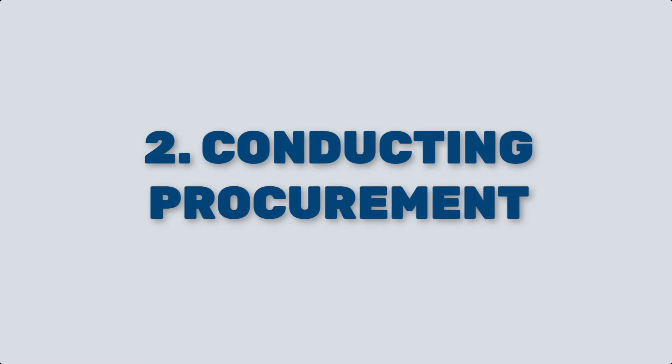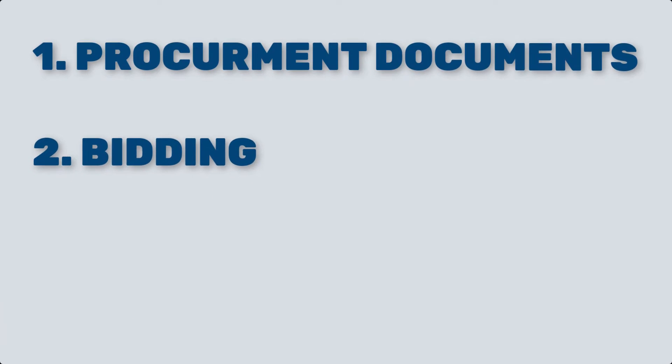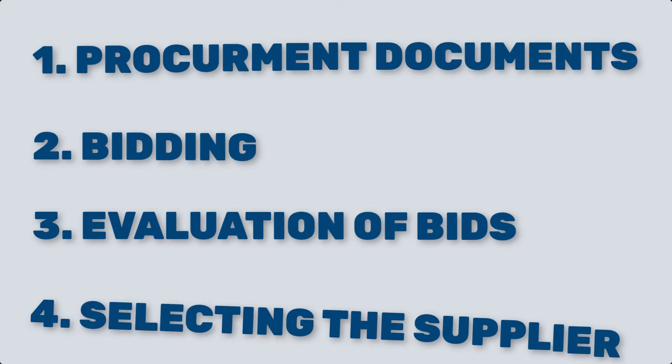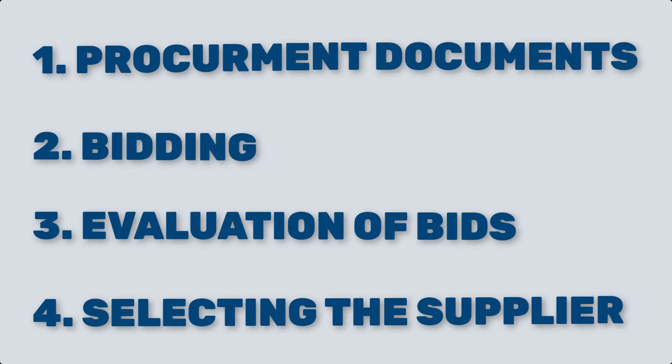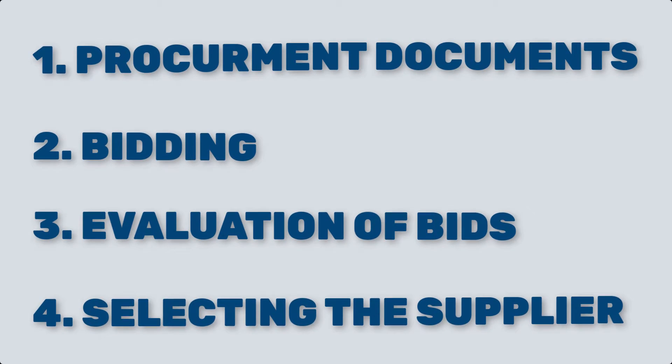Conducting procurement includes preparing procurement documents, soliciting bids or proposals from potential vendors, evaluating the responses, and selecting the most suitable supplier. This process ensures that the project team obtains the best value for money while adhering to project requirements.